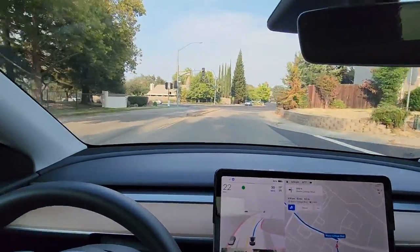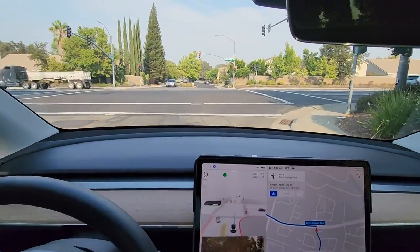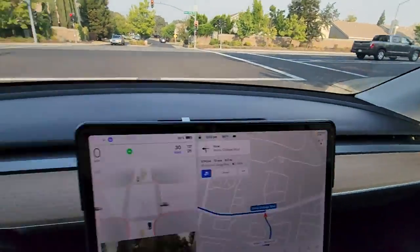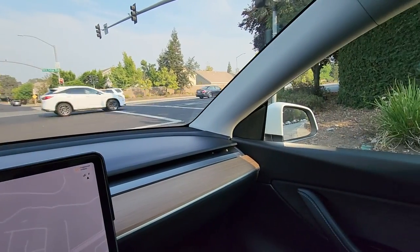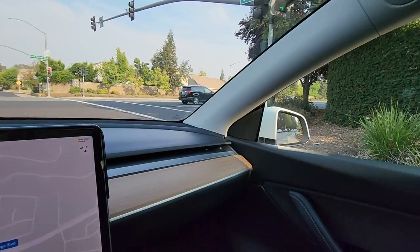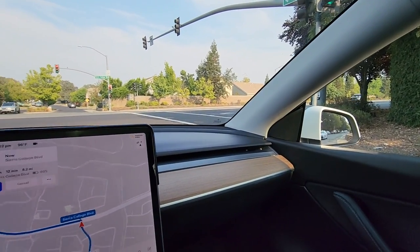See how it makes the left here. It is going left but it's pretty far to the right side of the road. It's just one lane, but this would prevent somebody from trying to make a right turn on a red light if they came up behind me — which might be happening here. Nope, he's making a left, good.